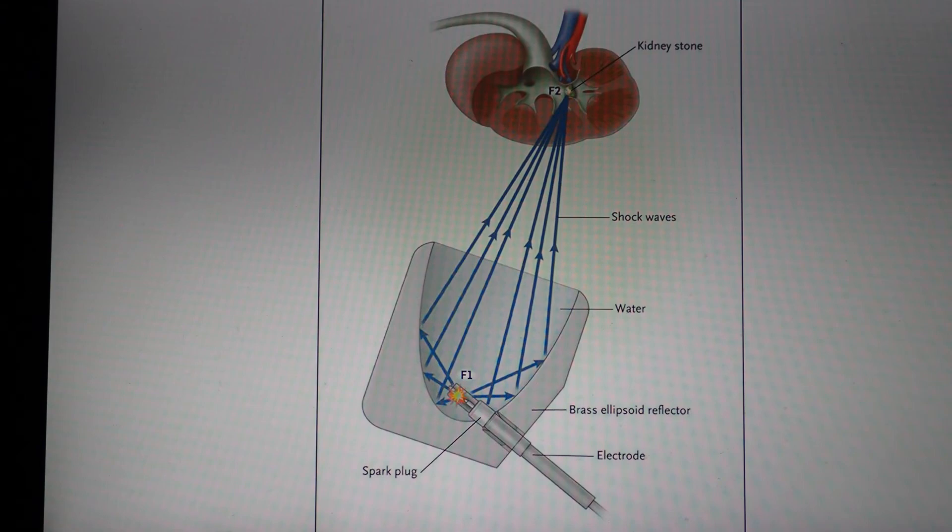This image shows the principle of extracorporeal shockwave lithotripsy. In the lithotripsy or shockwave machine, shockwaves are generated and focused on the stone using x-ray technology. The shockwaves are meant to break up the stone into fragments small enough to pass spontaneously.